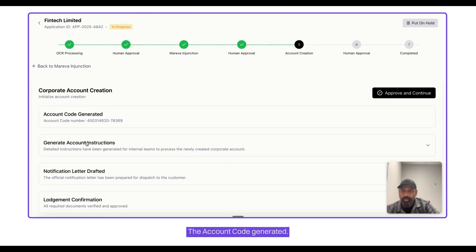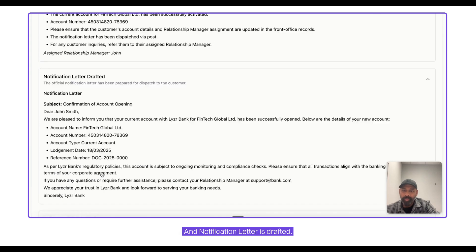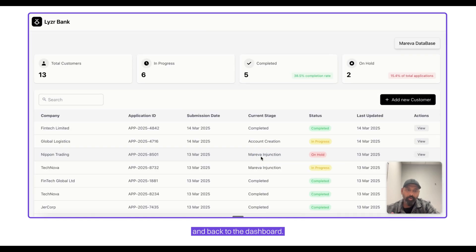This is the final step: the account code is generated, account instructions are generated, a notification letter is drafted, and I'm approving. This completes the final step, and we're back to the dashboard.